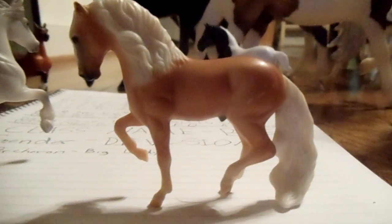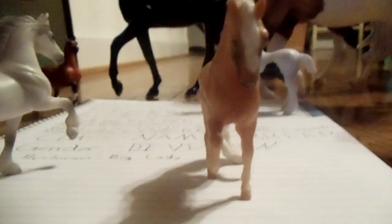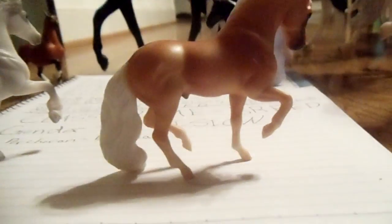Then we have division one, class eight, Spanish breeds. Let me lay down — okay, this is Golden Light, he's a Spanish, or Paso Fino. So that's him.